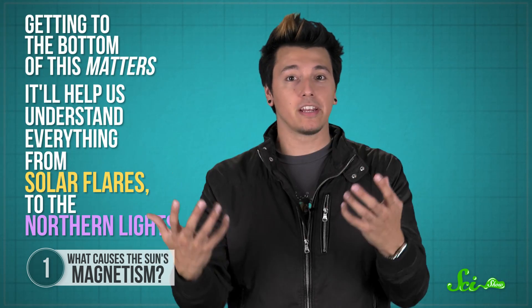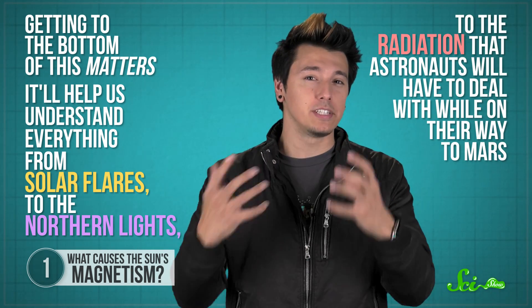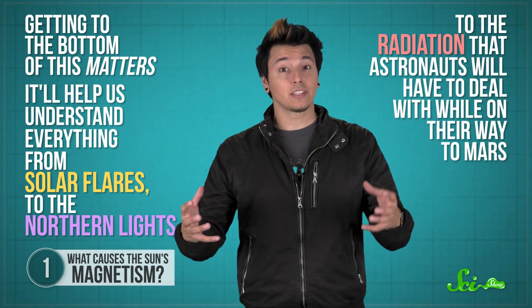But we still don't know exactly how it works, or where it forms. Does it start near the solar surface, or deep inside the sun? How do the different layers affect each other? Getting to the bottom of this matters, because it'll help us understand everything from solar flares to the northern lights, to the radiation that astronauts will have to deal with while on the way to Mars. Plus, it could help us predict what the magnetic fields of other stars might be like.